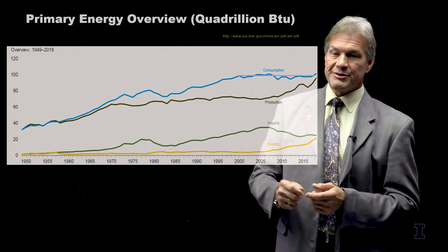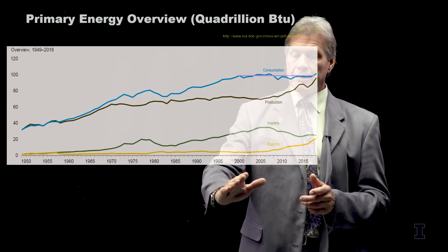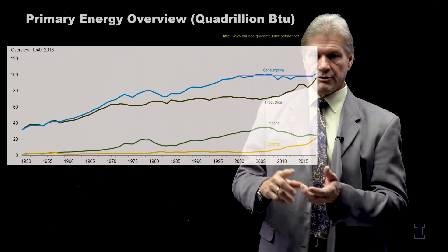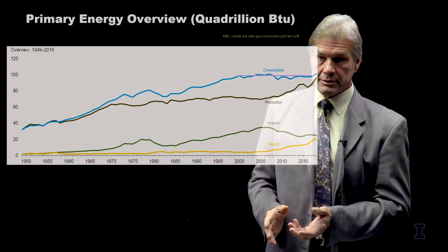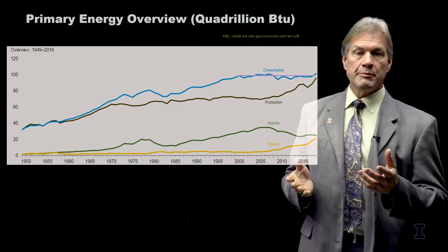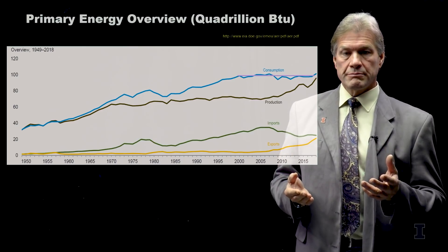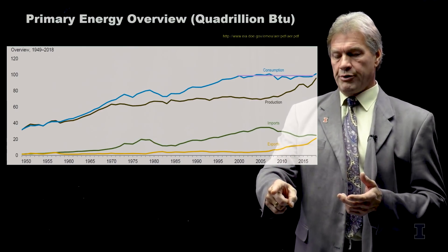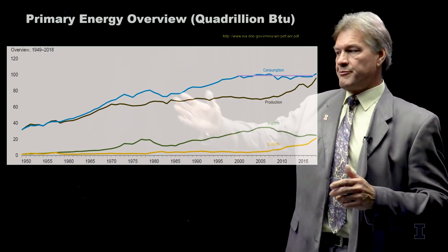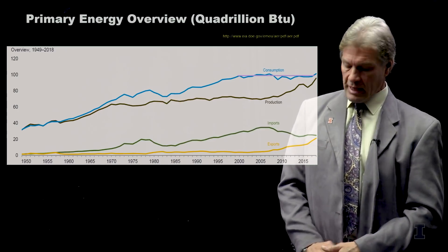Of course, a lot of that energy was from imports. Then, from about 2004 on, as we learned how to extract fossil fuels — both oil and natural gas — from oil shale, which North America has in abundance, we now reach this point where consumption and production in the United States are the same. We're still importing and still exporting, because it's a continent-sized country — it's easier to ship from one side and pull in from another, especially from Canada.